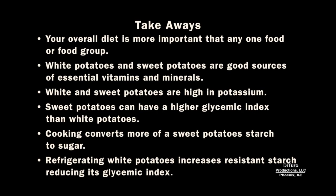Some takeaways: your overall diet is more important than any one food or food group. White potatoes and sweet potatoes are good sources of essential vitamins and minerals, and both are high in potassium. Depending on how they are cooked, sweet potatoes can have a higher glycemic index than white potatoes. Cooking converts more of a sweet potato's starch to sugar, and refrigerating white potatoes increases resistant starch, lowering its glycemic index.